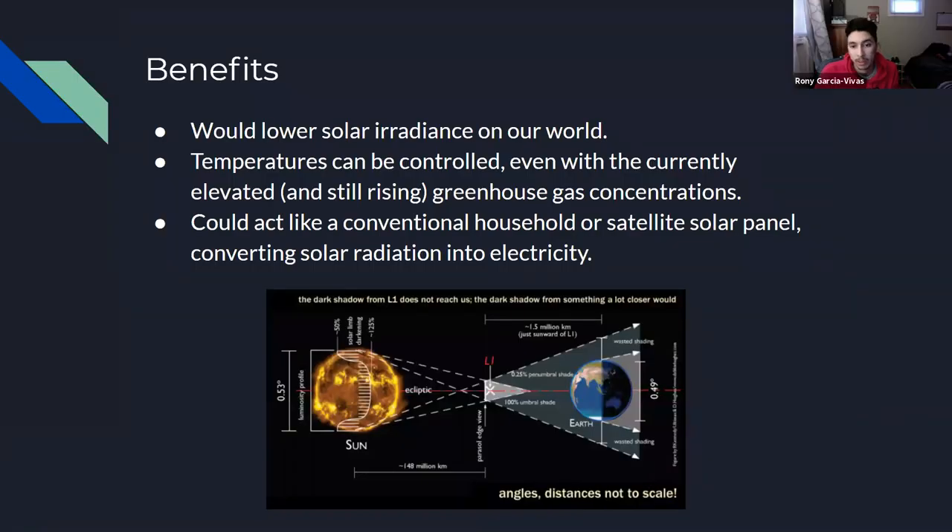What are the benefits? Some of the benefits would be that it would lower the solar irritants on our world and temperatures could be controlled even with the current elevated gas concentrations. This could also act like a conventional household or satellite solar panel, converting the radiation into electricity. To completely counteract the cumulative effects of human-caused global warming, we would need to block approximately two percent of the Sun's light. The solar energy collected, transmitted to Earth through space, would supply 10,000 gigawatts per year of electricity, completely covering the Earth's entire electric power demand.